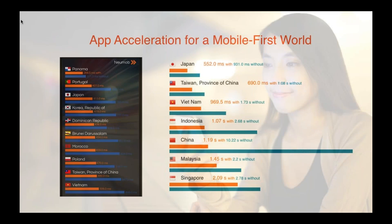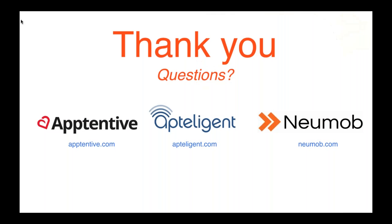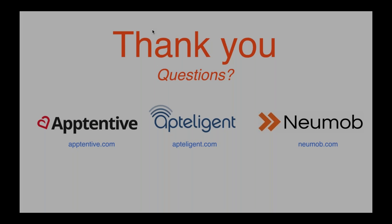This final slide illustrates the types of performance gains usually seen by Numob customers on a regional basis — available to all customers so they can see what happens within their app. The orange bars show milliseconds in transaction time with Numob, and the blue and green are without. With that, we'll turn it back over to you for questions.